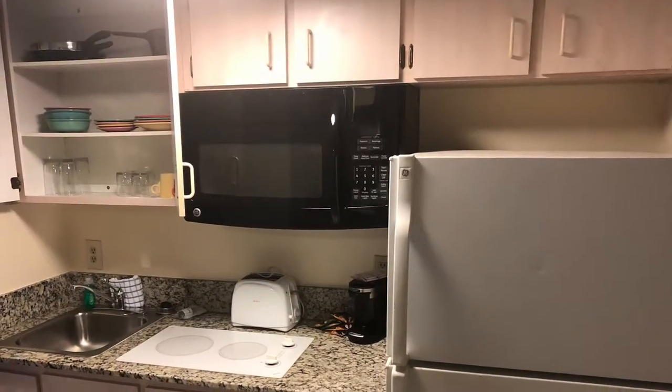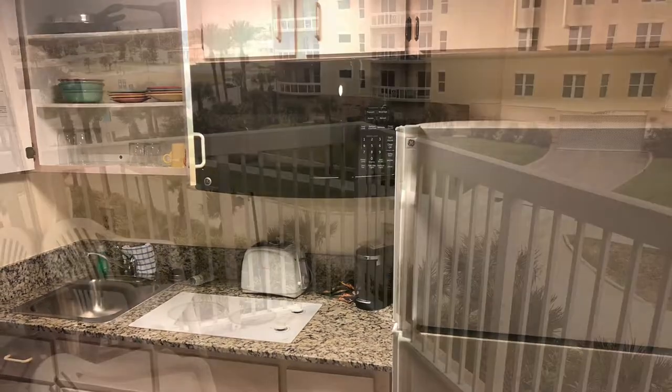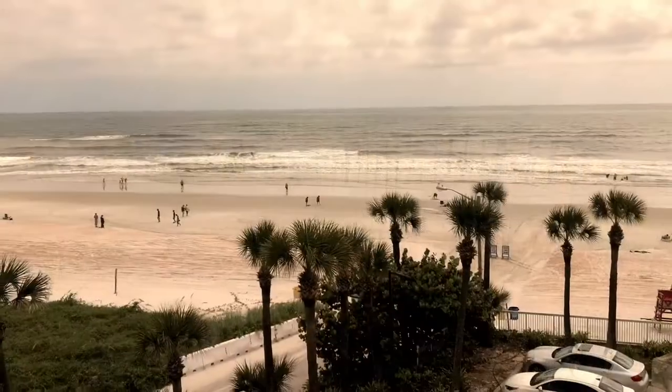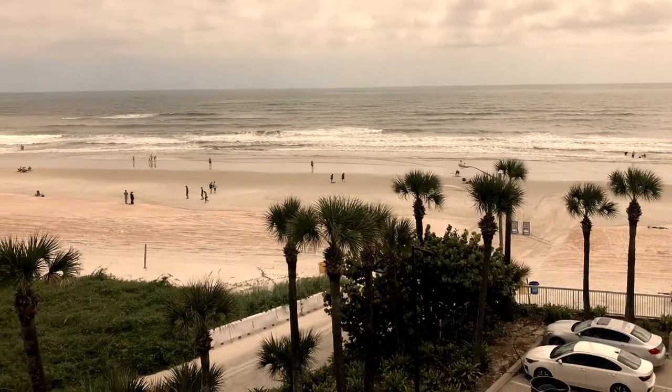Most rooms come equipped with a small kitchen, and we ended up making all of our food ourselves. We had an ocean view room — not oceanfront — but as you can see, we still had a beautiful view of the ocean.